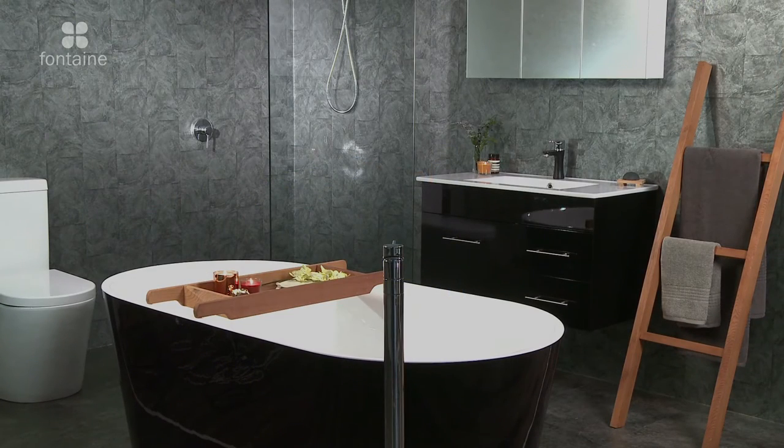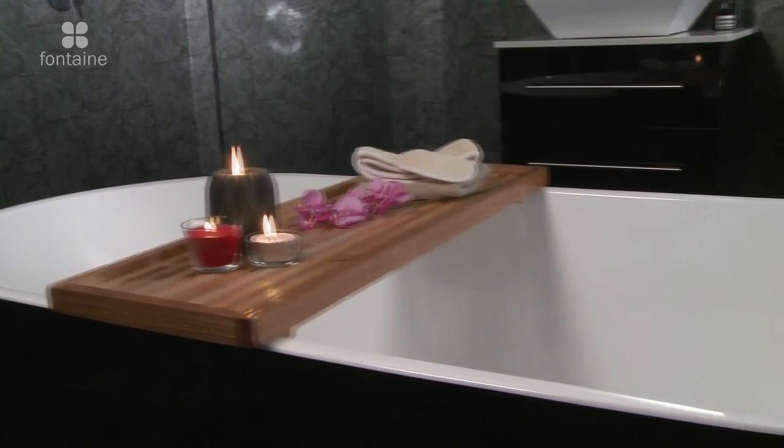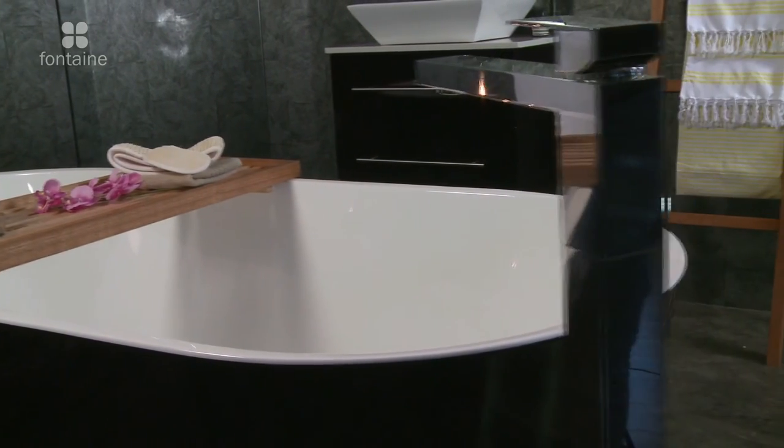The bath is 1700 millimetres long and is made from premium acrylic. The Harper can be paired with one of our exclusive floor mixer taps and vanities to create an elegant bathroom statement.